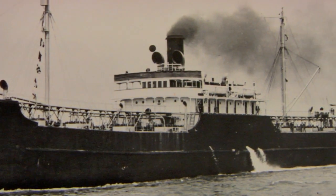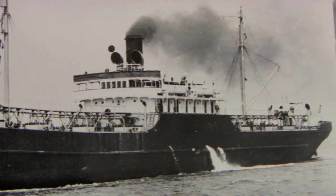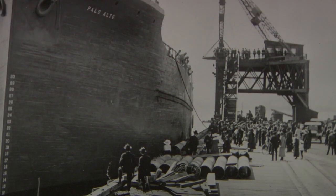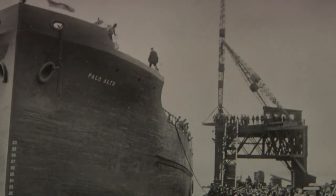The ship was built in 1919 as part of a fleet of ships that were being built to replace our steel cargo vessels that were being sunk in the Atlantic by the German U-boats at the time. This was back in the time of the First World War.